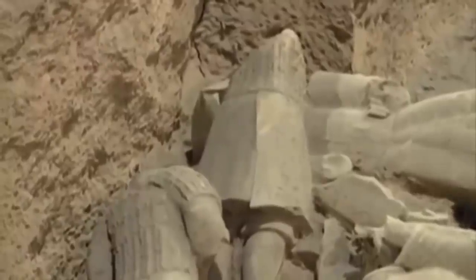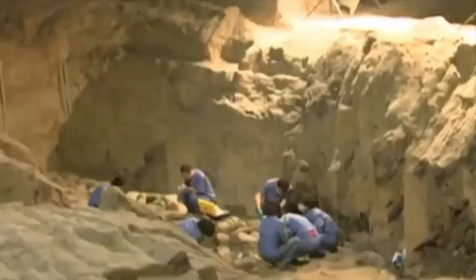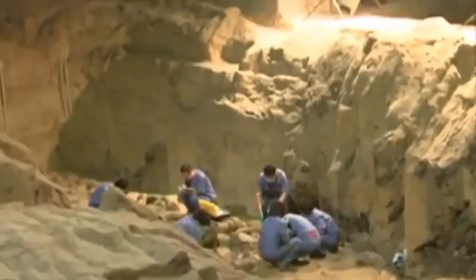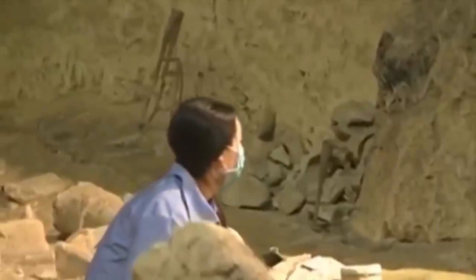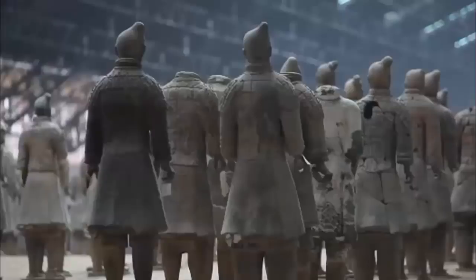A mini terracotta army: archaeologists have found hundreds of warrior statues in an ancient Chinese pit. Archaeological excavations have revealed the presence of a miniature terracotta army that has remained undisturbed for more than 2,000 years. The figures, which measure between 20 and 30 centimeters, bear a great resemblance to those of the famous terracotta warriors built for Qin Shi Huang, the first emperor of China.